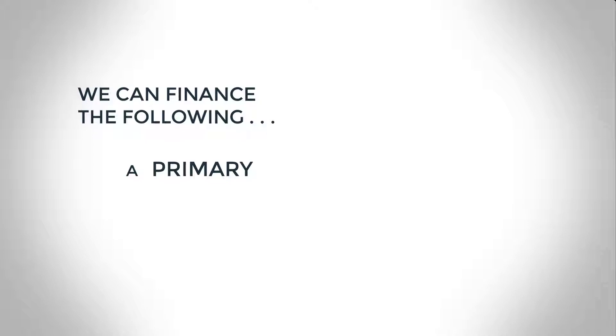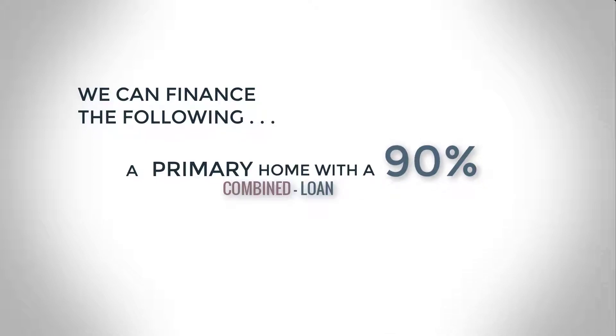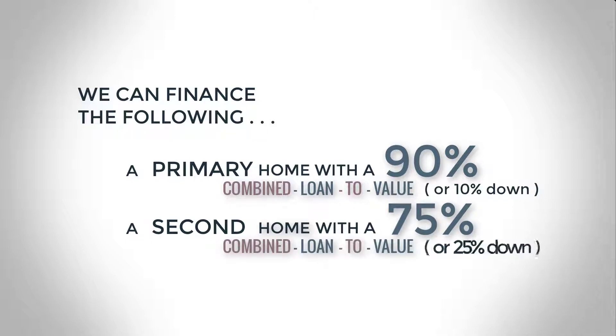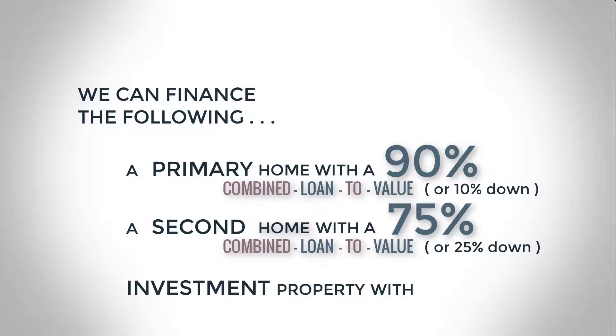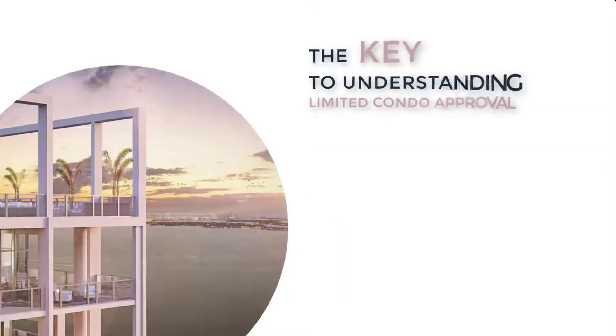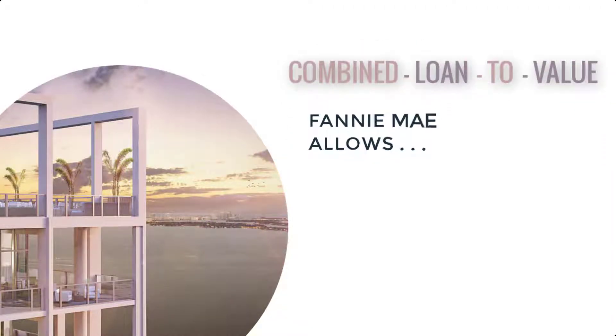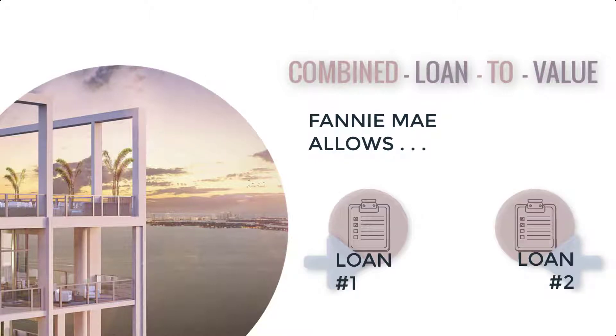With a limited review condo approval, we can finance the following: a primary home with 90% combined loan-to-value or 10% down, a second home with 75% combined loan-to-value or 25% down, and an investment property with 30% down. The key to understanding this approval type is knowing what combined loan-to-value means. Fannie Mae allows financing these condos using a combination of two loans.